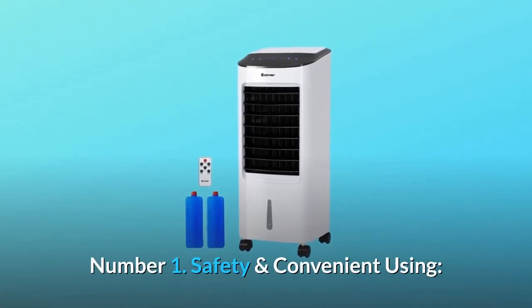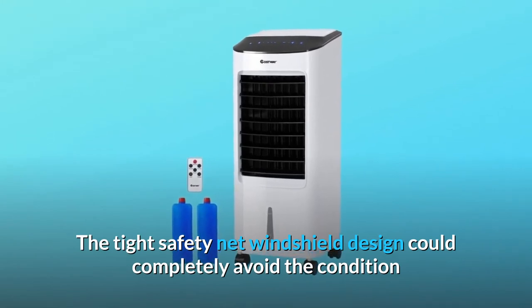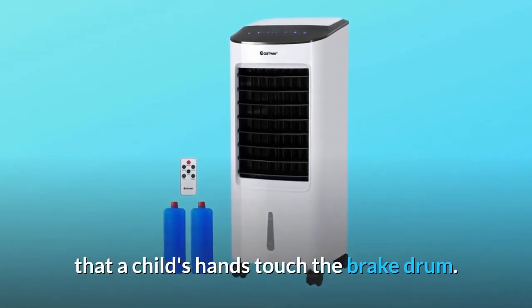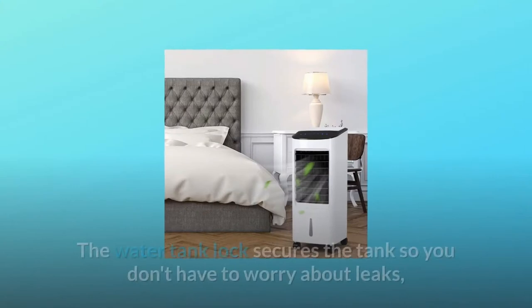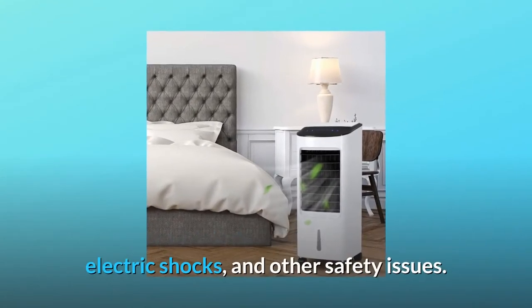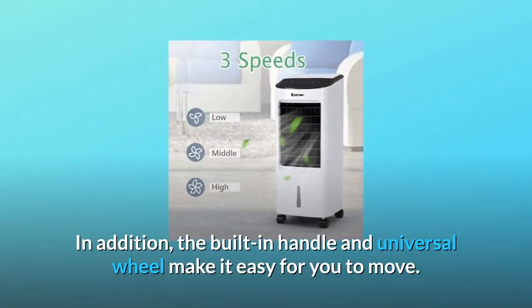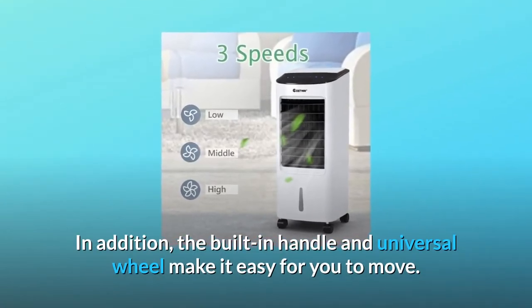Number one: safety and convenient use. The tight safety net windshield design completely avoids the condition where a child's hands could touch the brake drum. The water tank lock secures the tank so you don't have to worry about leaks, electric shocks, or other safety issues.